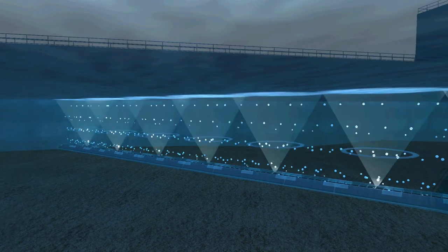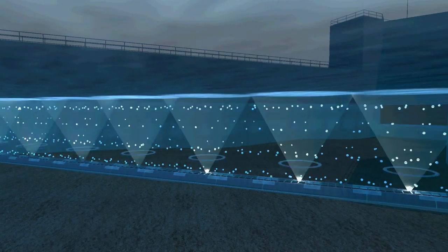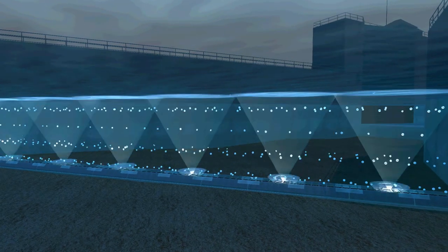The BAF produces a bubble curtain along its entire length through which lights are flashed and sounds, known to be audible to Asian carp, are emitted.